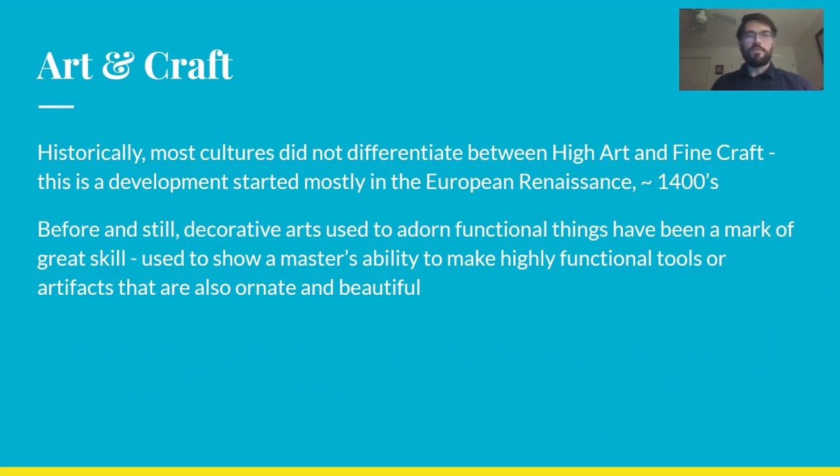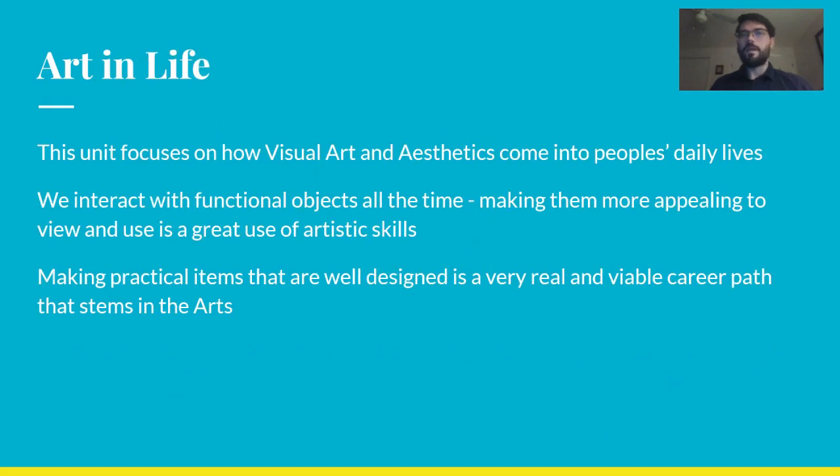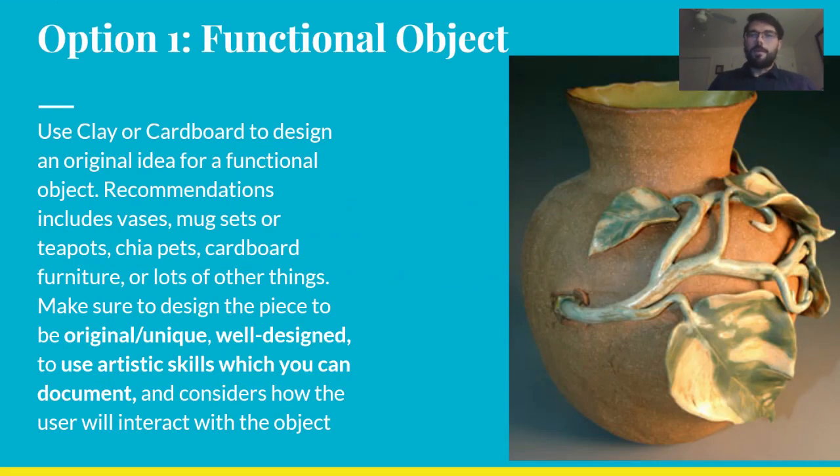For their day-to-day lives, these objects are usually useful. This is still a huge part of art and of how people make a living using art. There are tons of different ways to do this. Aesthetically designed everyday objects are much more common in most people's lives than fine art, so making practical items that are well-designed is a real and viable career path. We're going to look at a few options.